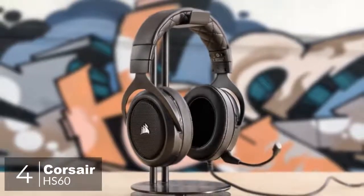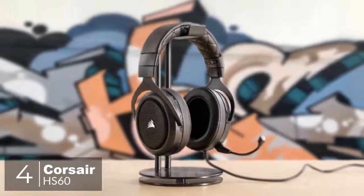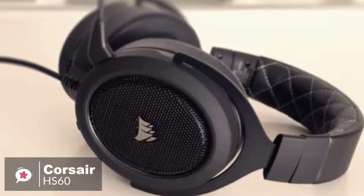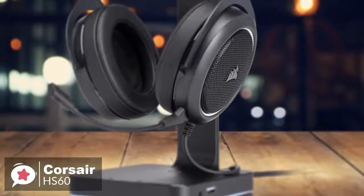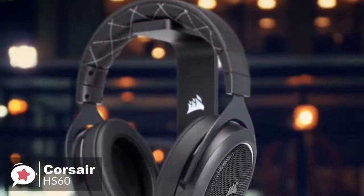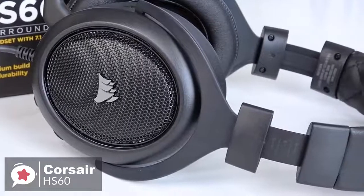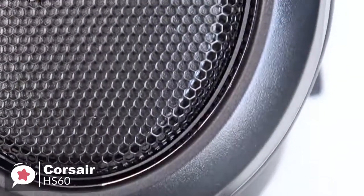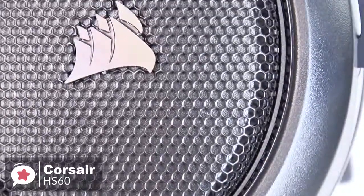At number 4 is the Corsair HS60 headset. The Corsair HS60 is a solid gaming headphone that's simple yet sturdy, boasting a premium-looking design that we're sure you'll love. Design-wise, the Corsair HS60 has a straightforward over-ear gaming headset design that looks great and feels premium, weighing 317 grams. The main color is black and the details are in white, giving it a more refined look.